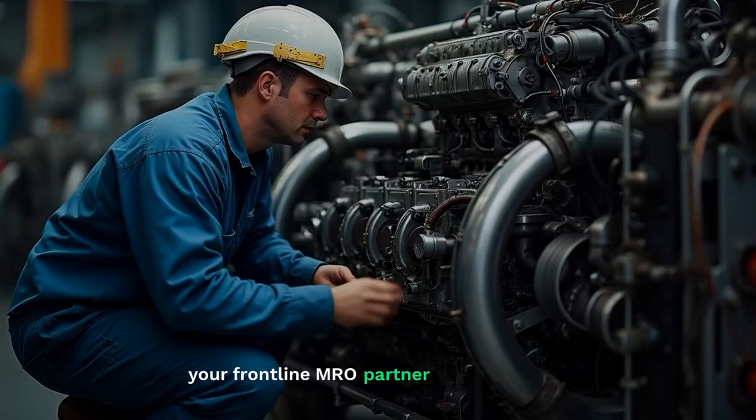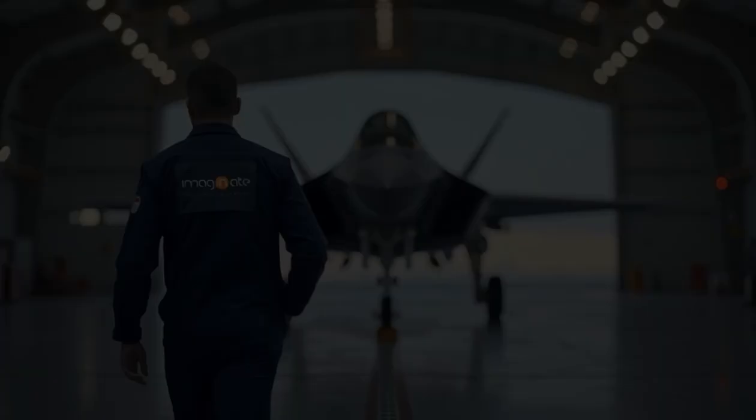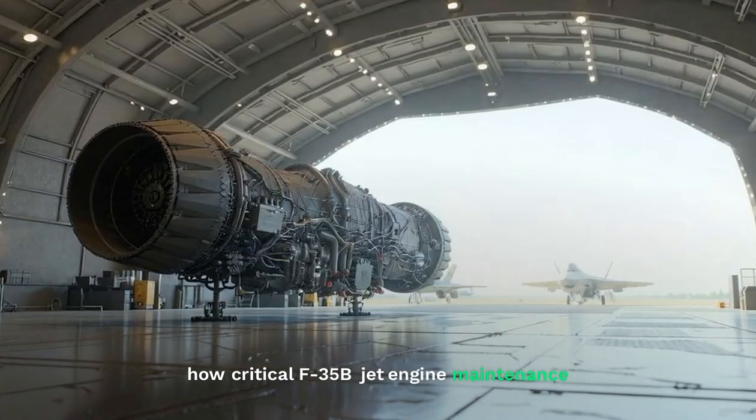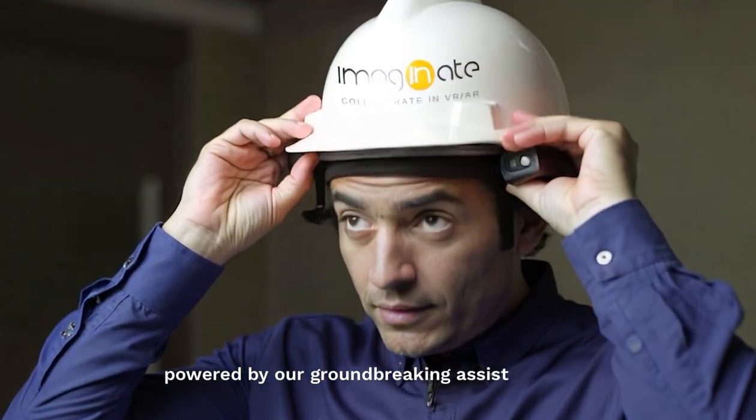Introducing ASSIST — your frontline MRO partner built to ensure your teams can resolve issues then and there. Now, let's take a practical look at how critical F-35 B-jet engine maintenance can be performed with pinpoint accuracy, powered by our groundbreaking ASSIST solution.